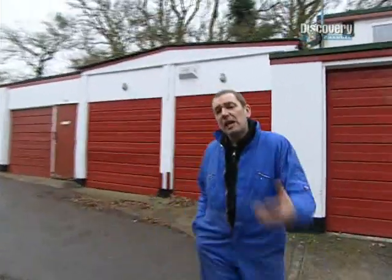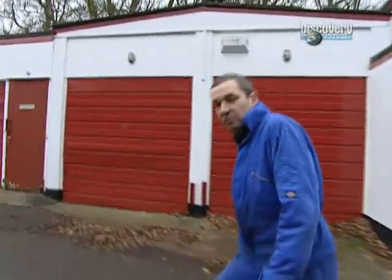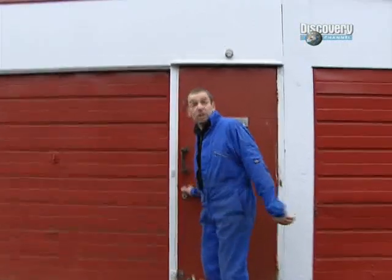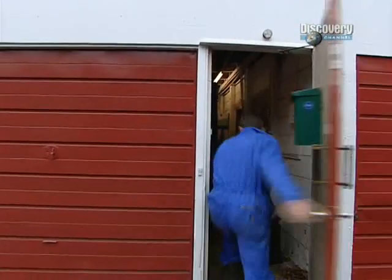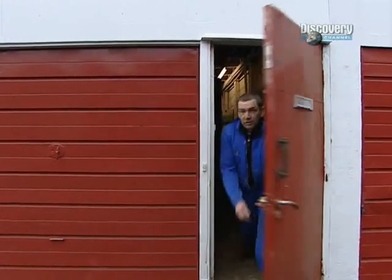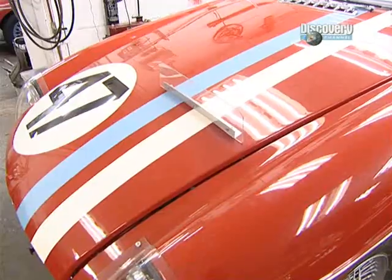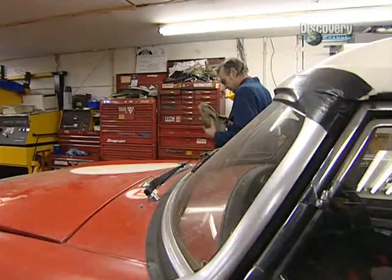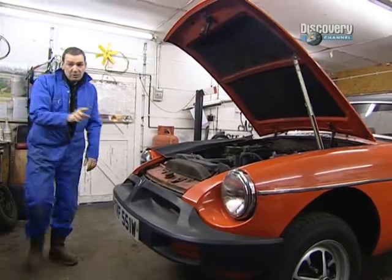He said I'd find him in a white garage with a red door — thank you Jeremy, very helpful. I'm here to meet Mr. MG. In my part of the world his name's Jeremy and he's going to help me find the vehicle I'm going to restore. That one then — tell you what, he packs them in. Very nice, but I don't like rubber bumpers, Jeremy.